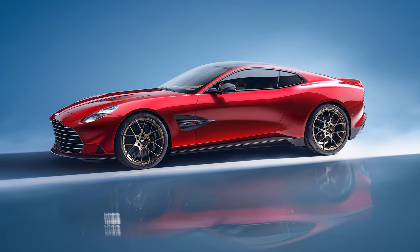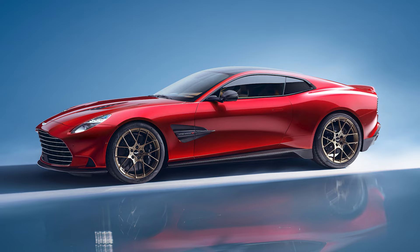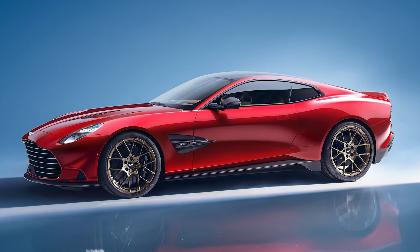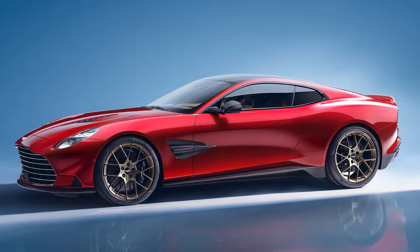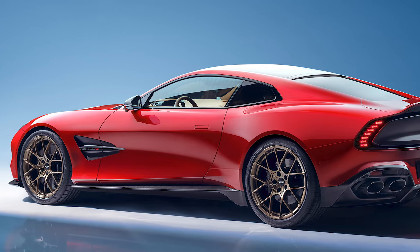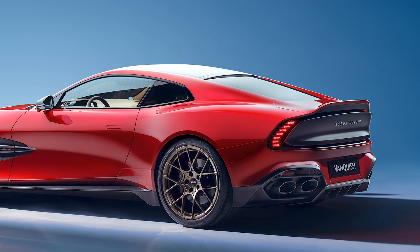The Vanquish is built on the same bonded aluminum body structure as the DB12 and the new Vantage, and it also uses the same suspension layout — double wishbone front suspension and multi-link rear suspension. But the chassis has a lot of stiffening components to improve responsiveness. Its lateral stiffness is even 75% stiffer than the previous DBS 770 Ultimate.